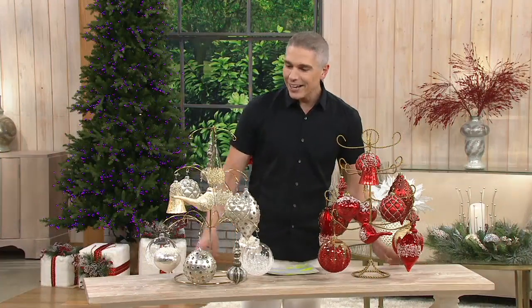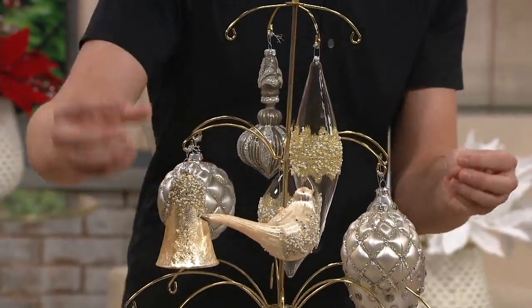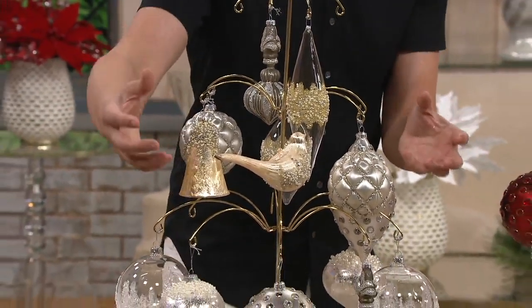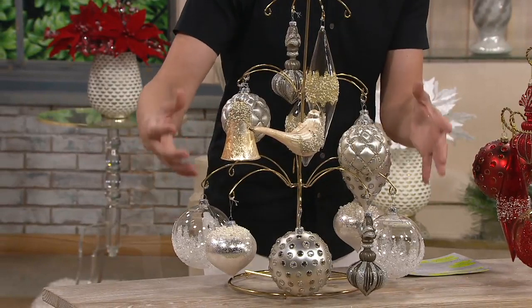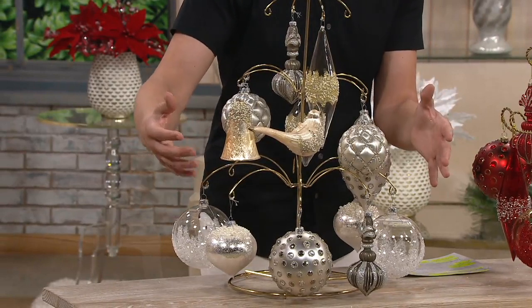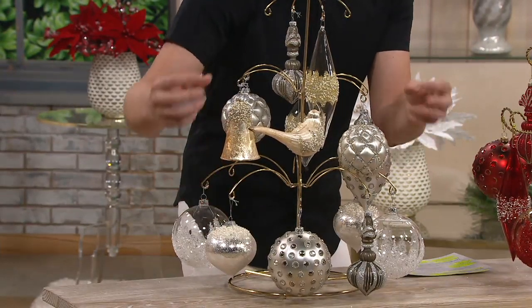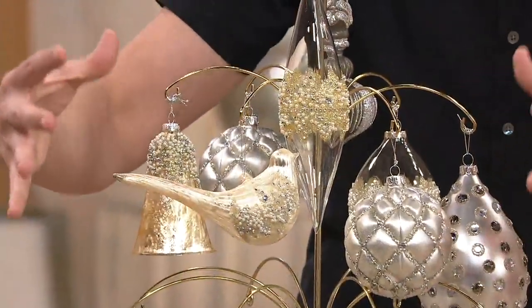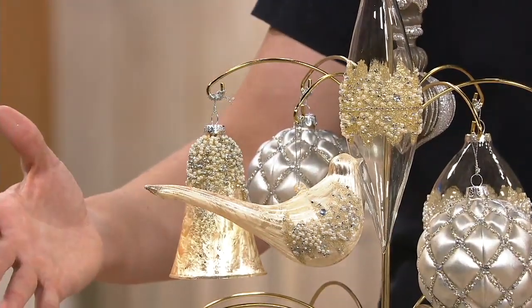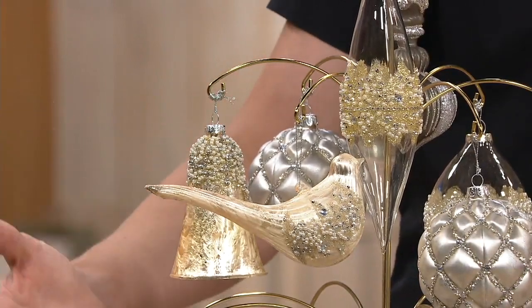This is a 14-piece assorted glass ornament set, and today we have done all the work for you. You don't have to go out and collect different ornaments and heirloom pieces. You don't have to do the design work. Our designer Farrah Mary has done all of the work for you, and each one of these ornaments — large, smaller, different colors, beads, glitter, and different shapes — will all come together to create an overall beautiful look in your Christmas tree.